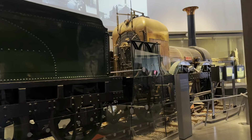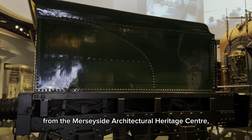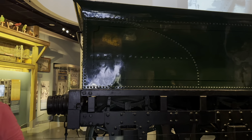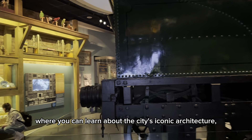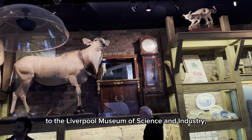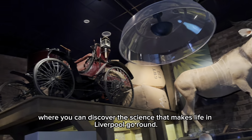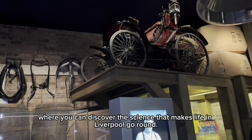Get ready to explore the city's stunning history. From the Merseyside Architectural Heritage Centre, where you can learn about the city's iconic architecture, to the Liverpool Museum of Science and Industry, where you can discover the science that makes life in Liverpool go round.